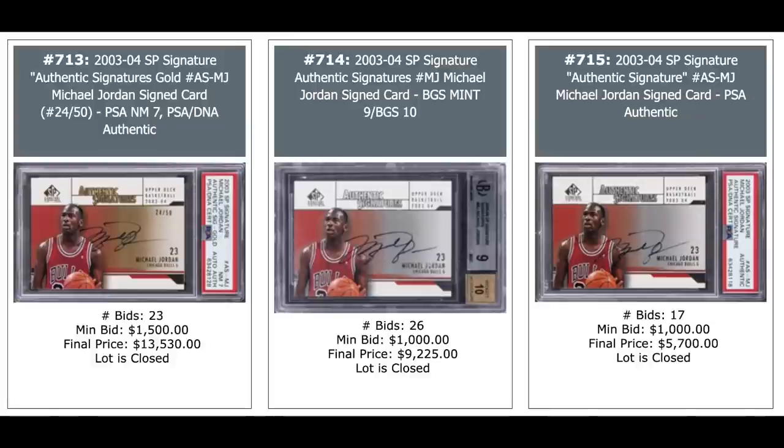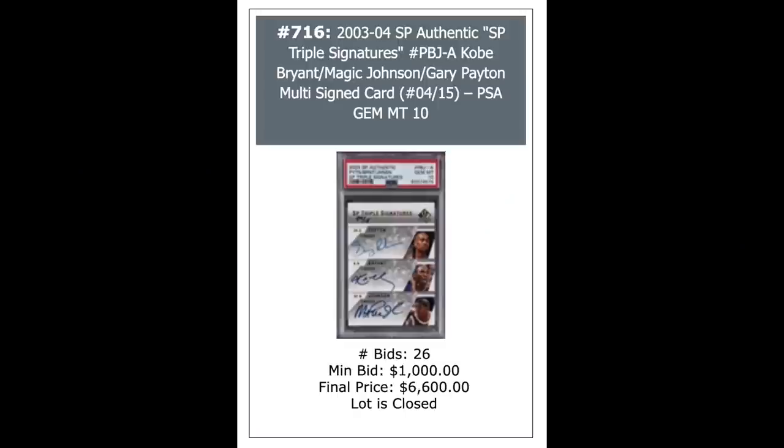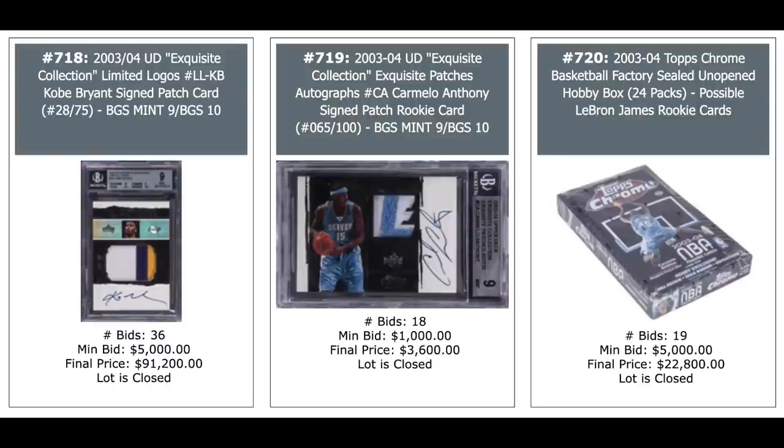The other two go for around $5,000 without the auto. Another 2003 NetPro Serena, $12,000, again out of 100. A random Kobe Bryant card in the middle out of 100. And a Jordan Auto on the right, $6,000. Jordan, Jordan, Jordan — all three of the same card. The one on the left is actually the gold parallel out of 50 — $13,000 for the PSA 7. The others go for $9,000 and $6,000. Triple auto of Gary Payton, Kobe Bryant, and Magic Johnson, serial numbered out of 15 from 2003 SP, PSA 10, $6,600. Kobe Bryant 2003 Exquisite Limited Logos patch autograph out of 75, BGS 9, $91,000 for the Kobe on the left. Carmelo Anthony rookie from the same set, $3,600. And a 2003 Topps Chrome Basketball box — looking for LeBron out of there — $23,000.